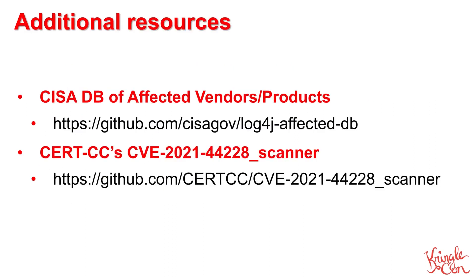Finally, here are a couple of additional tools that you may find helpful in addressing this vulnerability. The first is a constantly updated listing of vendors and applications that are known to be affected by this issue. While you should take a look at that list to determine if your organization is potentially vulnerable, we strongly recommend scanning systems wherever possible. The second link is to another scanning tool made available by the Computer Emergency Response Team Coordination Center at Carnegie Mellon University. You can never have too many high-quality tools when you're looking for a vulnerability of this magnitude.